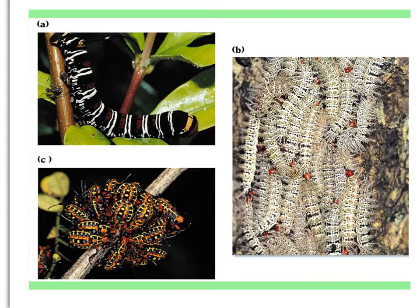Here are several aposomatically colored insects: on the upper left, a caterpillar with black, red, white, and yellow of a hawk moth; below that, a cluster of aposomatically colored bugs; and on the right, a group of processionary caterpillars — black and white with red heads.